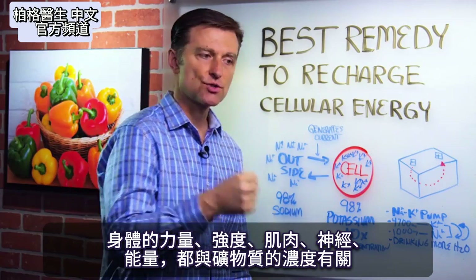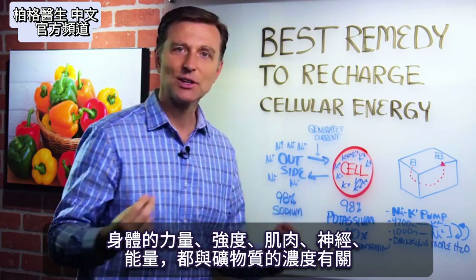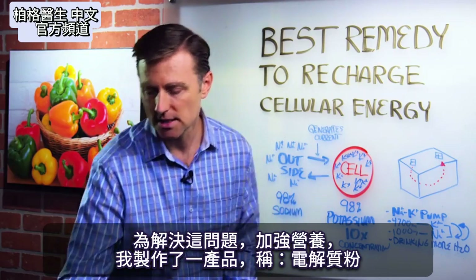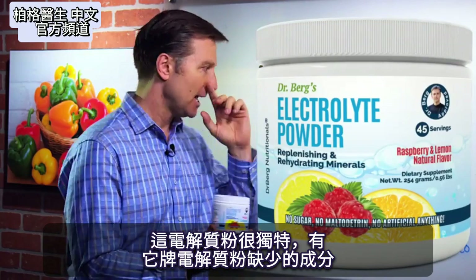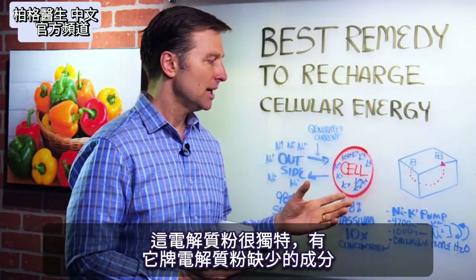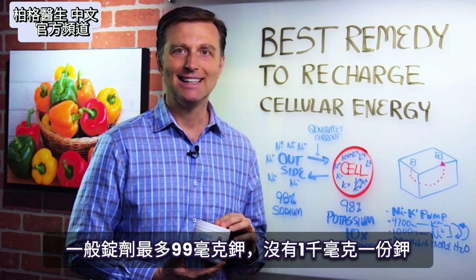Your power, your strength, your muscle, your nerve, and just your energy has to do with the concentration of these little minerals. Because of this problem, what I did to solve it and enhance the diet — I created a product. It's called electrolyte powder. This stuff is very unique in that it has what's missing in a lot of electrolyte powders. First of all, it has 1,000 milligrams of potassium. You can't find electrolyte powder with 1,000 milligrams — at the very most, it's like 99 milligrams, not 1,000.